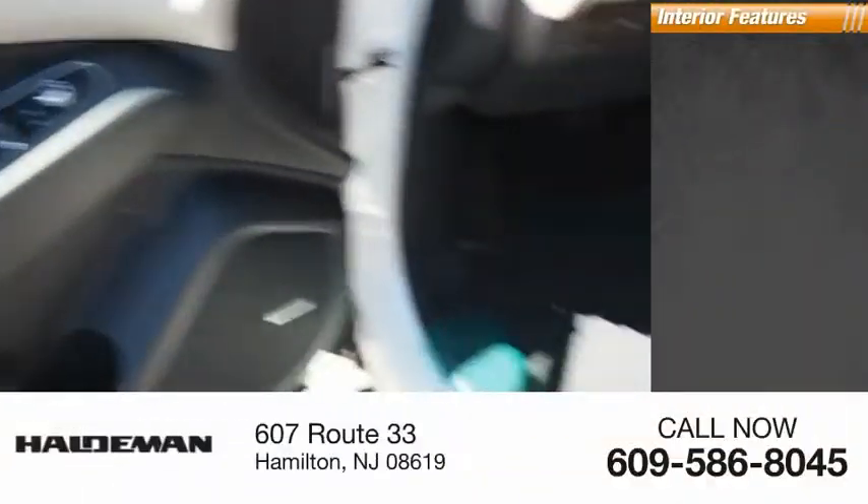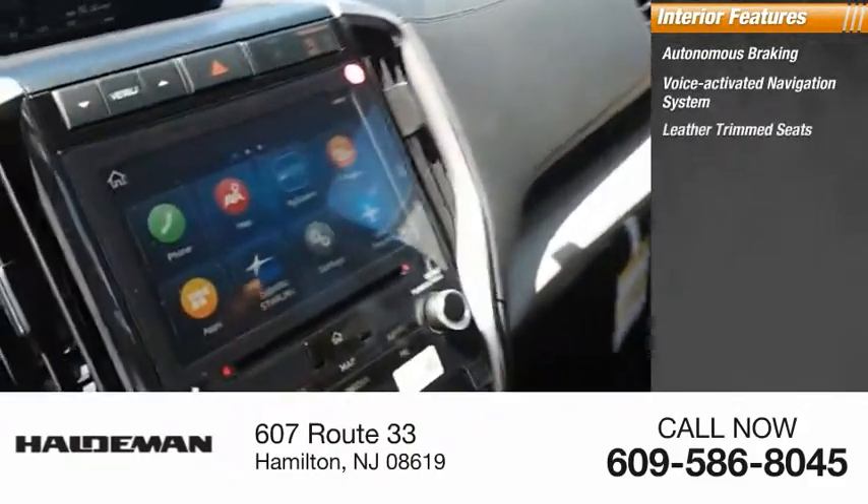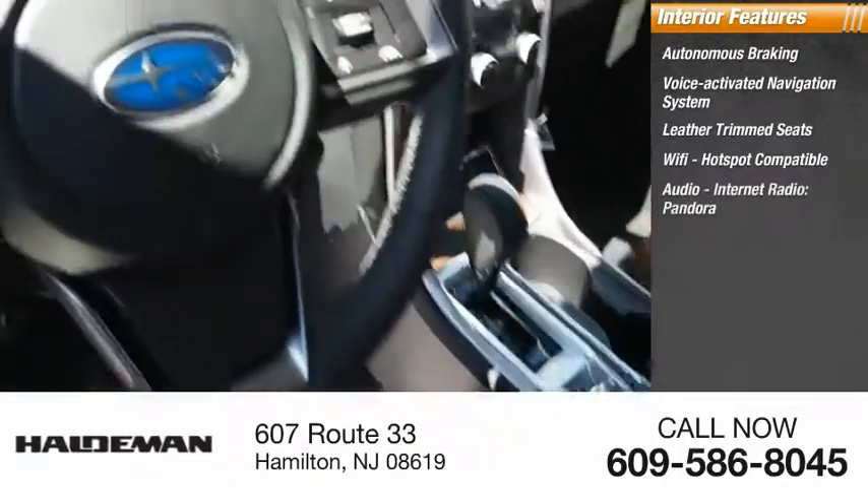Inside you'll find autonomous braking, a voice-activated navigation system, leather trim seats, Wi-Fi hotspot compatible audio, internet radio, and Pandora.